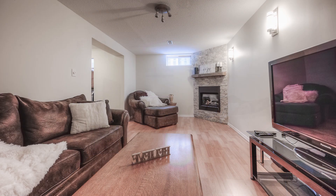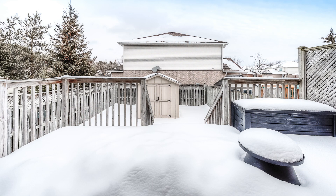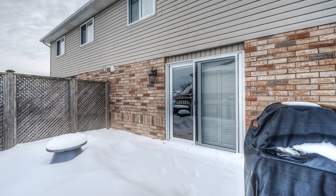The whole house is painted in a light neutral tone and is completely carpet-free. There's a single car garage with an automatic door opener and parking for four cars in the long driveway.